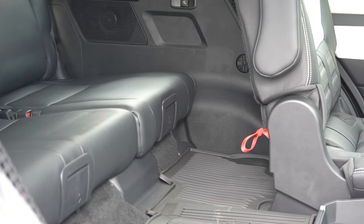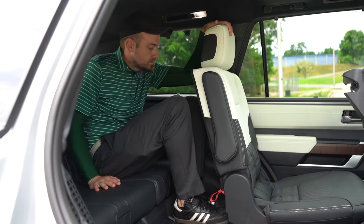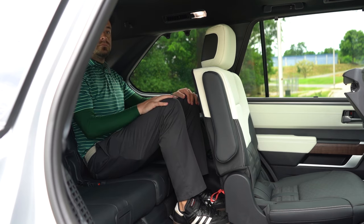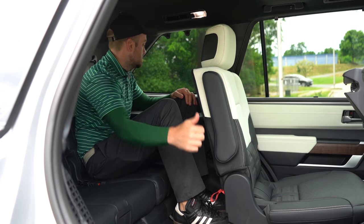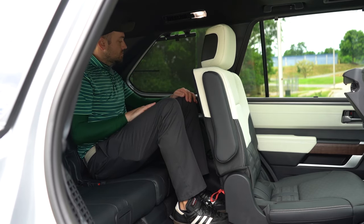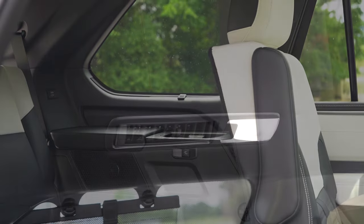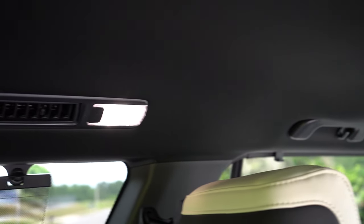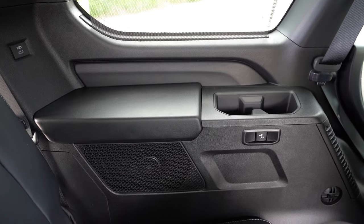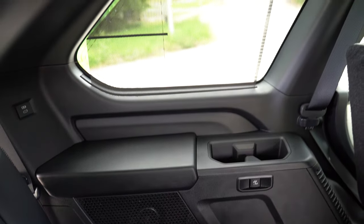Third row legroom comes in at 33.7 inches — not bad at all. The second row can slide up to six inches forward or backward to accommodate third row passengers. Rear ventilation comes standard, along with several cup holders and USB charging ports for third row passengers. You also get third row side window sunshades — that's definitely a rarity.